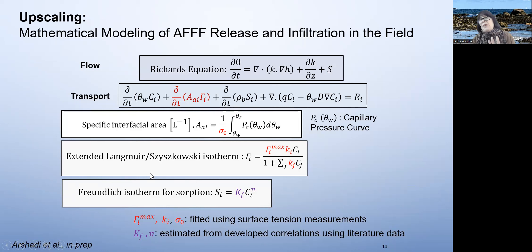In summary, the equations we use to model include the Richards equation for unsaturated flow, and a transport equation that has the traditional sorption, advection, and dispersion terms plus an additional term that accounts for interfacial accumulation at the air-water interface. We model the interfacial area using estimates based on capillary pressure curves — this is an area of active investigation. We use the extended Langmuir-Szyszkowski isotherm, which includes competition of PFAS compounds for the interface, and nonlinear Freundlich sorption isotherms to represent sorption to the soil.